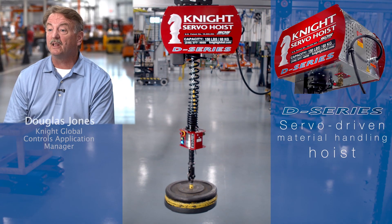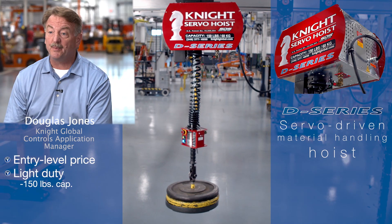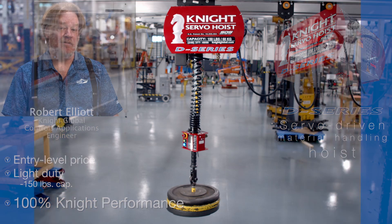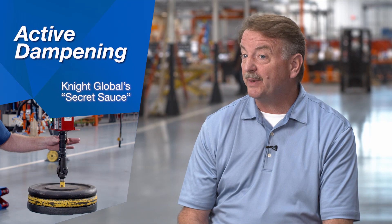We're searching for a product that we could lower our cost and compete with our competition. The D-Series hoist is a more cost-effective hoist that does everything that the larger hoists have done. There is a feature in our servo product that's part of our magic, developed in the original servo, called active dampening.